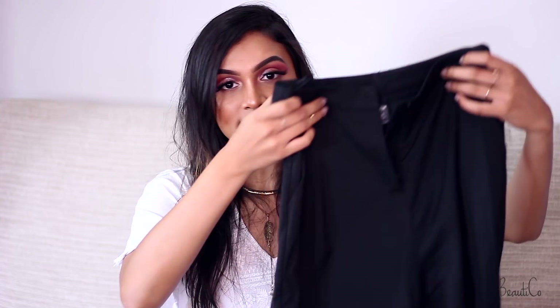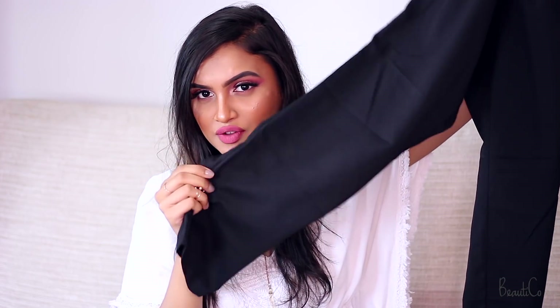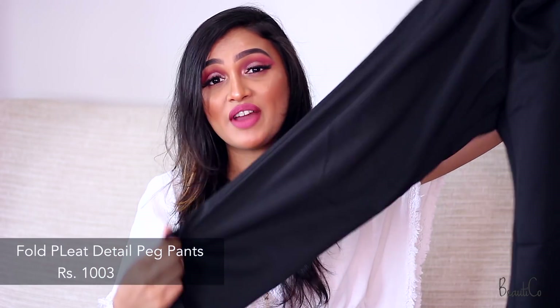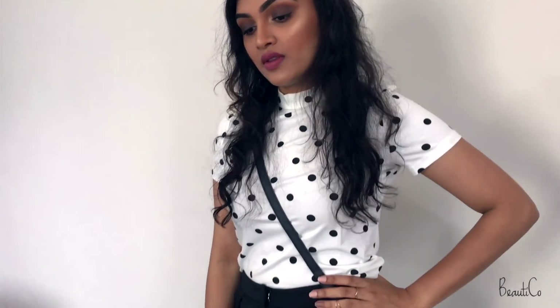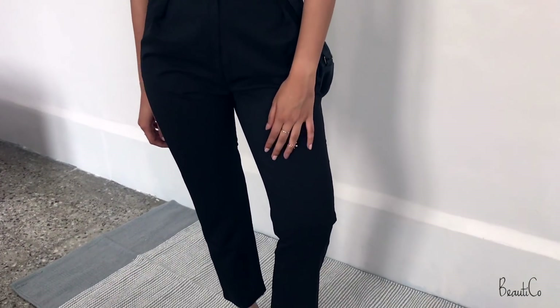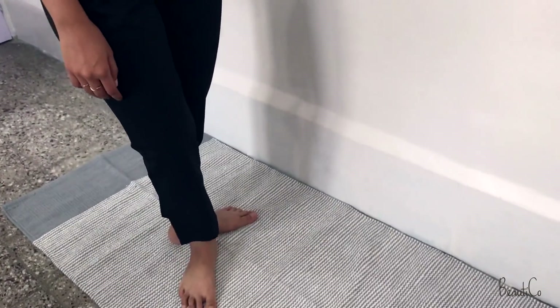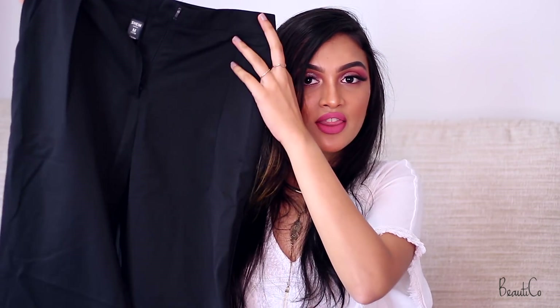The first item is these black pants. They're made of polyester material, which I love because they are very comfortable to wear. They work as both casual and office wear — you can dress them up or down. They are tapered from below, slightly high-waisted, and have pleats. I feel the style of these pants is very very good.